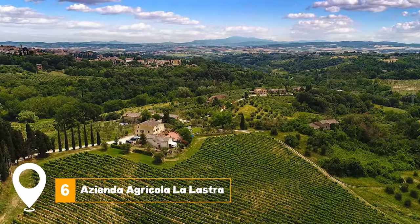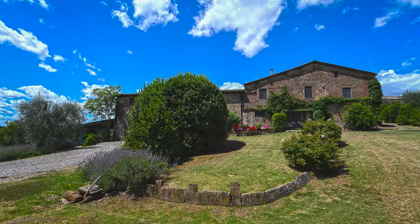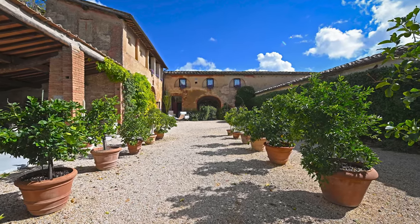At number six, we have Azienda Agricola La Lastra. This vineyard on the outskirts of Siena offers an insightful and enjoyable tour where visitors can learn about the winemaking process and indulge in some wine tasting.